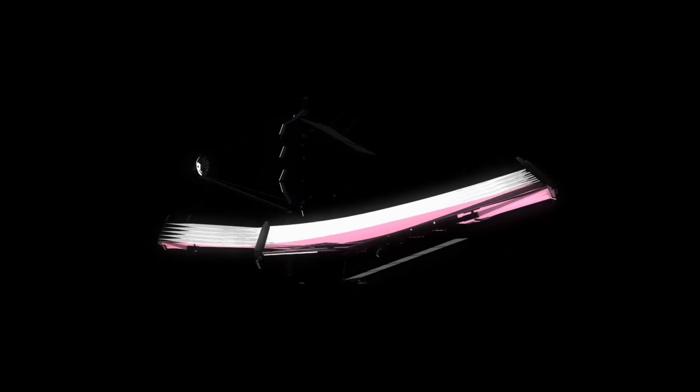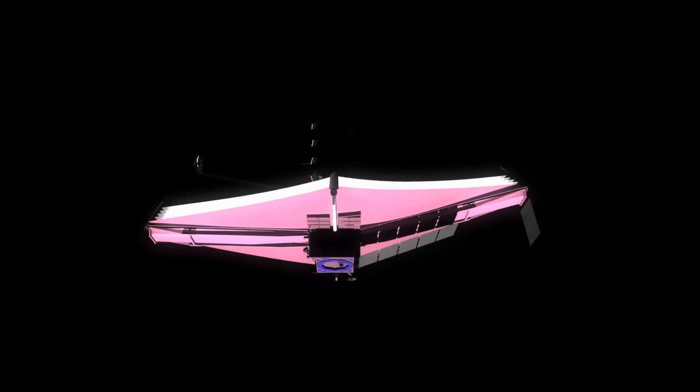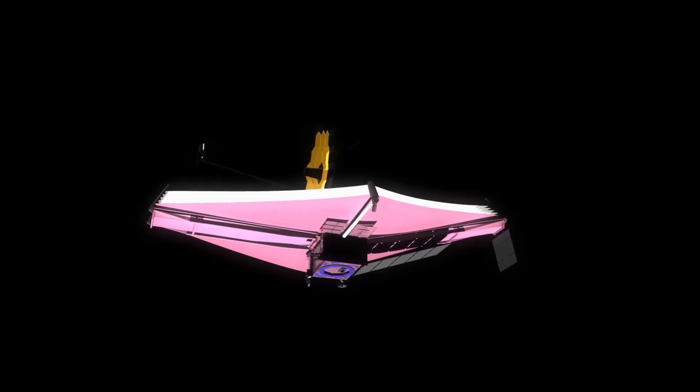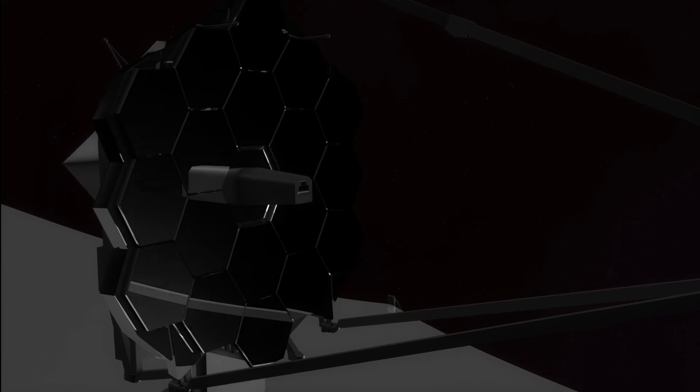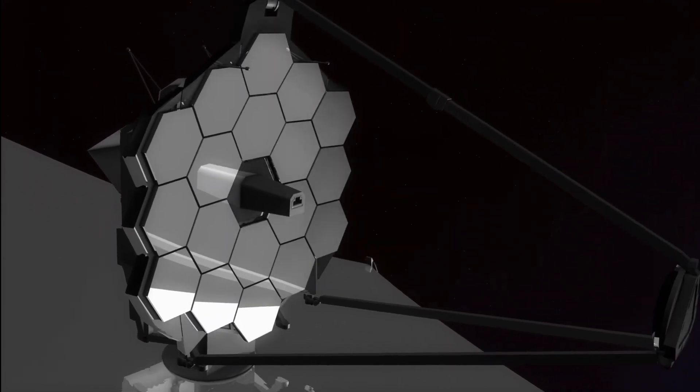NIRCam observed Jupiter for about 11 minutes, using what scientists call the F212N filter, which sees light with a wavelength of 2.12 microns, around the length of a typical bacteria. The filter was chosen for the observatory because its data may be used to research molecular hydrogen.